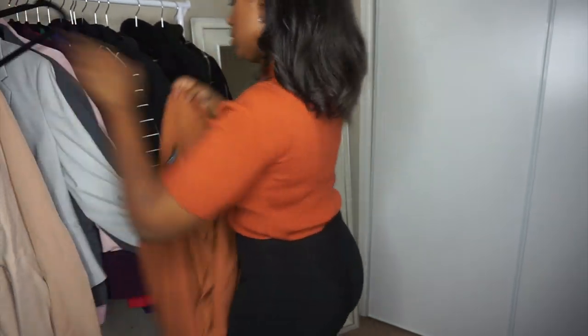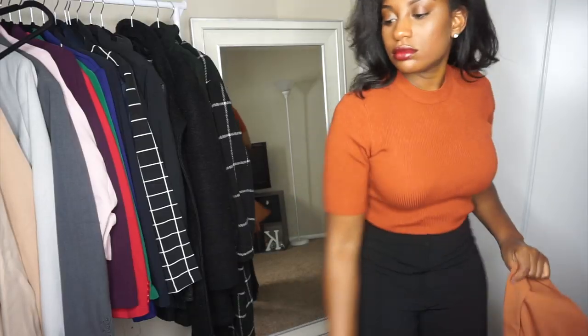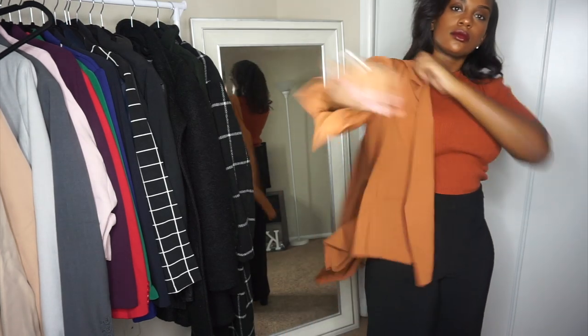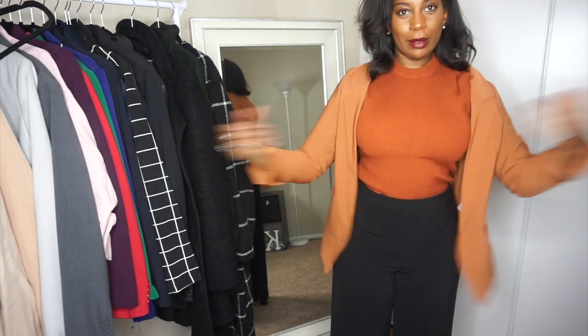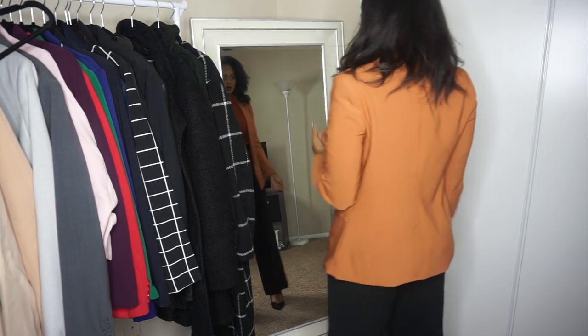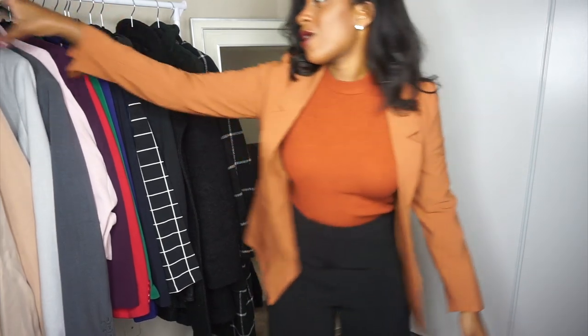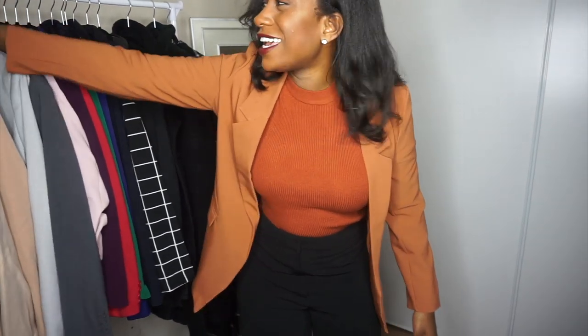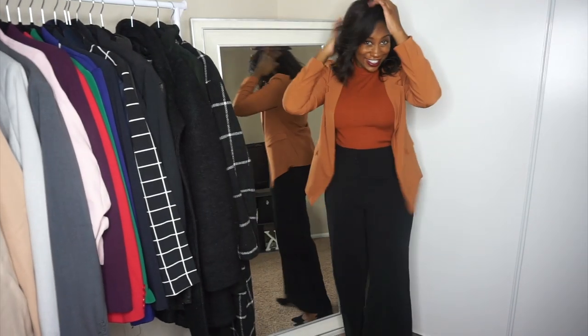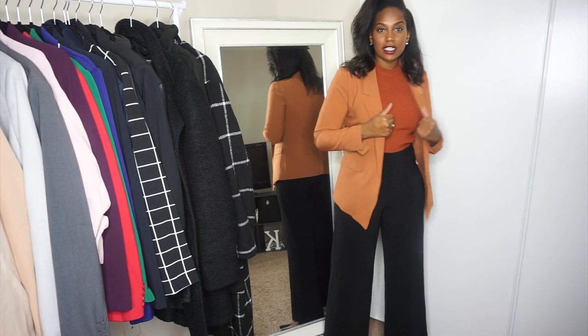Wait, let me just see what this looks like — I've still got the tag on this. It's kind of cute! A little color blocking action, y'all! I didn't even mean to slay. This is really cute. Comment below: do you like this blazer with this?